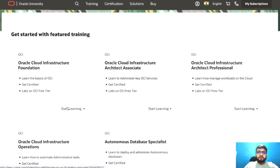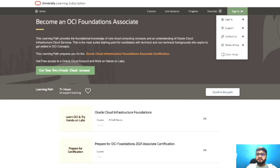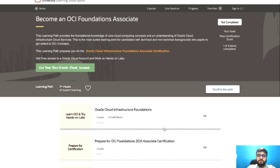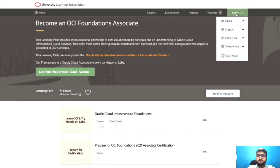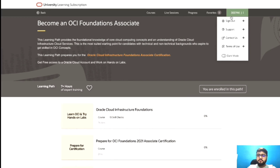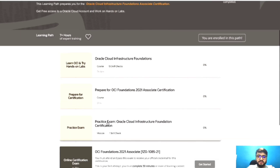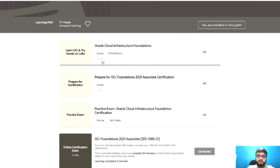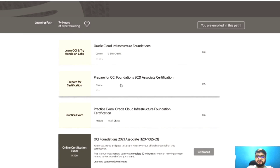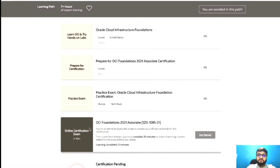Let's say you want to study a course — you click on 'Start Learning' and it lands you on this page where you'll see the 'Sign In' option. Until you're signed in, you won't be able to enroll in the learning path. You need to create an account and sign in. Once signed in, you can click 'Enroll Now.' I'm already enrolled in this path. You can see the contents here — it says 7 hours and 14 minutes for the training, all provided for free, along with a preparation course and practice exams.